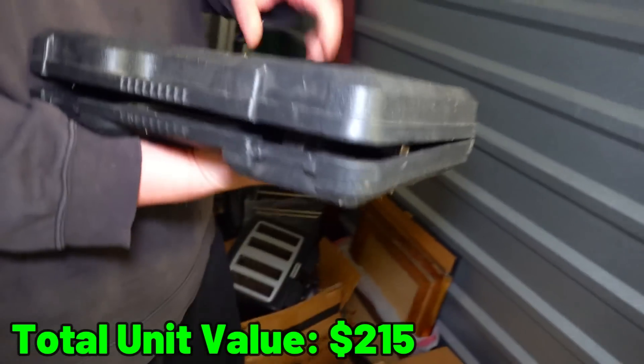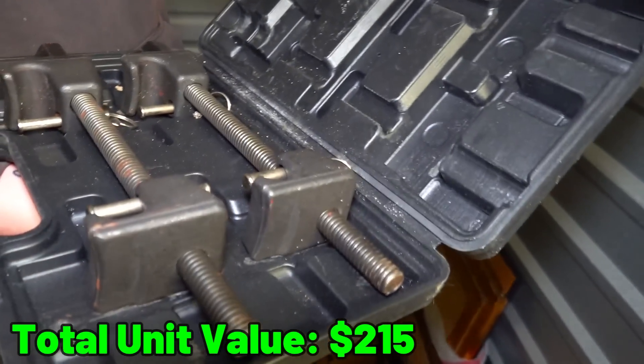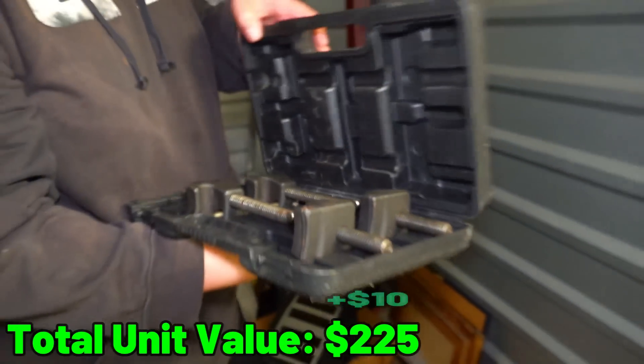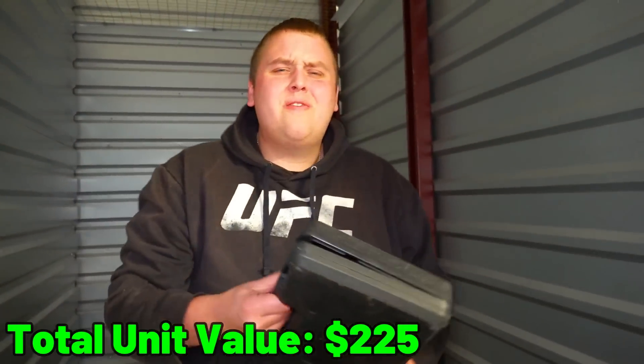There's also this other very suspicious looking black case - it just opened and it's got a lot of weight to it. That sounds like a spool. It's definitely not a gun. What is that? A clamp? I have no idea. It looks like a clamp to me. Unfortunately it doesn't fire bullets.